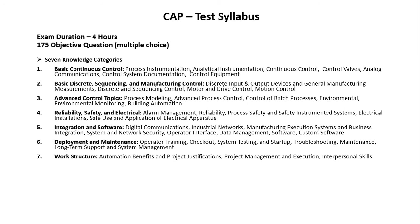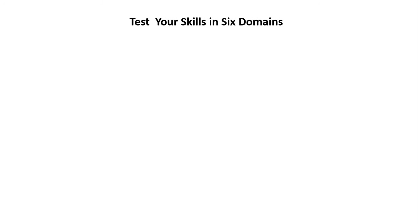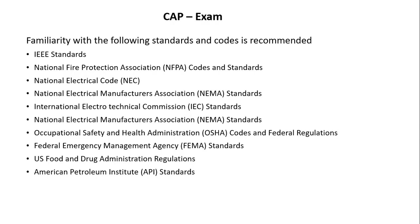The exam syllabus is divided into seven knowledge categories, further subdivided into a total of 32 topics. ISA recommends a primary book: A Guide to the Automation Body of Knowledge. The exam tests your skills and knowledge in six domains: feasibility study, definition, system design, development, deployment, and operation and maintenance. Importantly, you must qualify in each domain to pass the exam. The percentages and number of questions related to each domain and task are mentioned in the table. Exam candidates should also be familiar with relevant standards and codes.